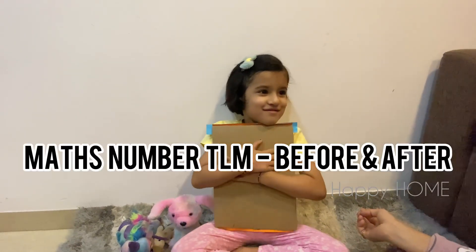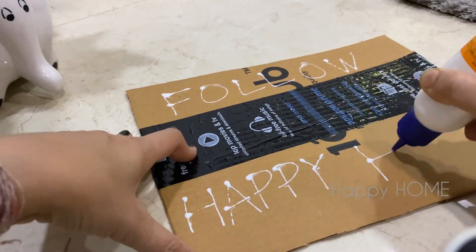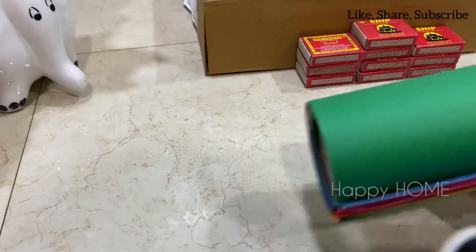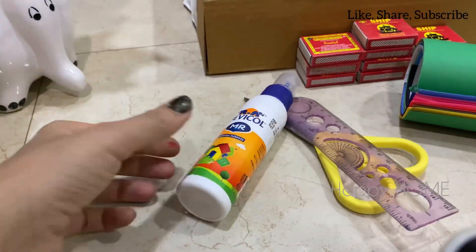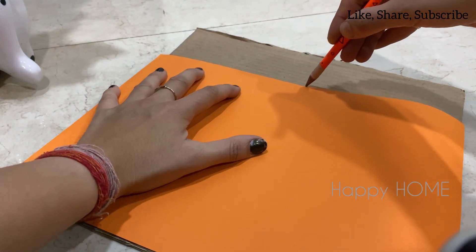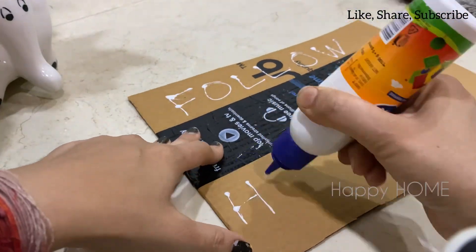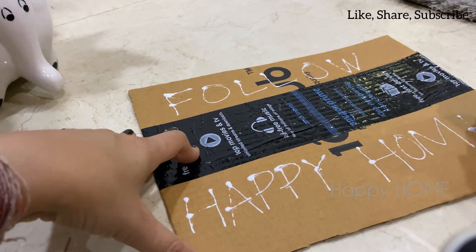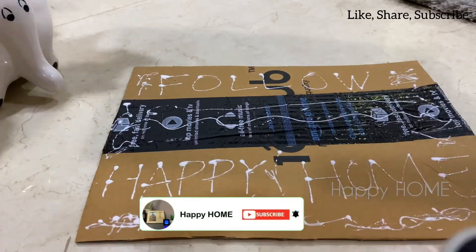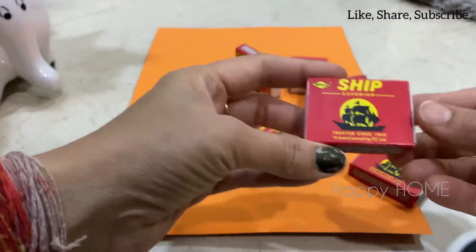Hello everyone. When I saw my kid was struggling to understand and also was not showing interest in before and after number concept, I thought to teach her in a unique, funny way which she would love to enjoy. I have used all the readily available materials in this project. At the end of the video you can see how easily she understood the concept and also enjoying with the project. If you like to see more kids-related contents then please do like, share and subscribe to the channel. Please watch the video till the end and learn how I made this for my kid.